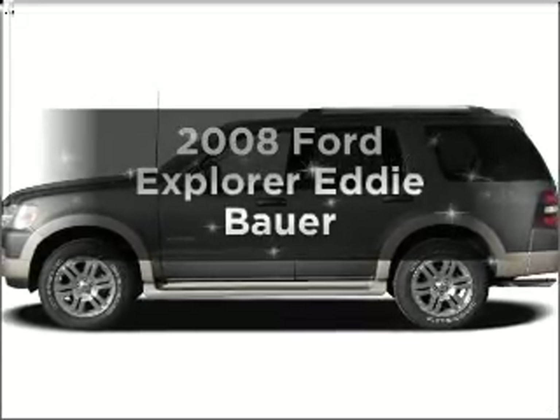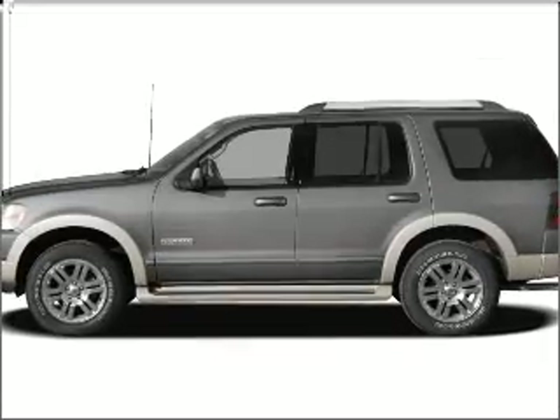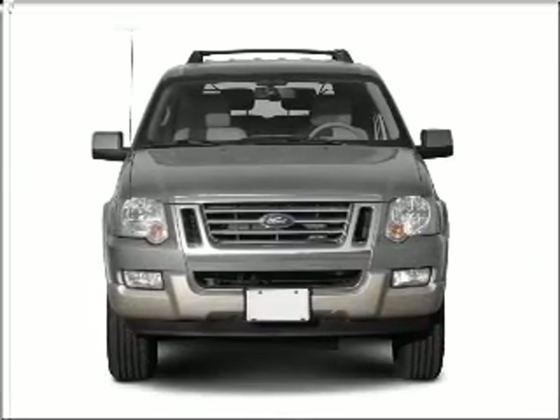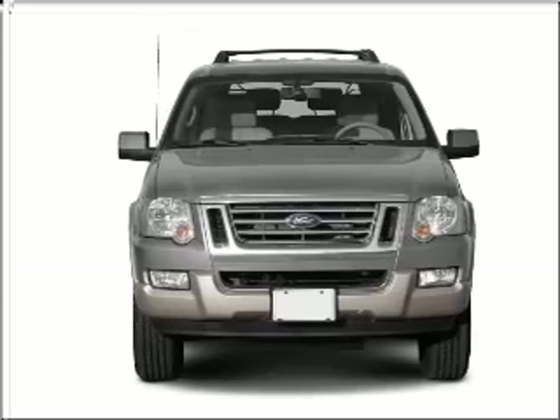Introducing the 2008 Ford Explorer — everything you need under one roof with this great vehicle. It features a powerful 8-cylinder engine that responds smoothly to its 6-speed automatic transmission.